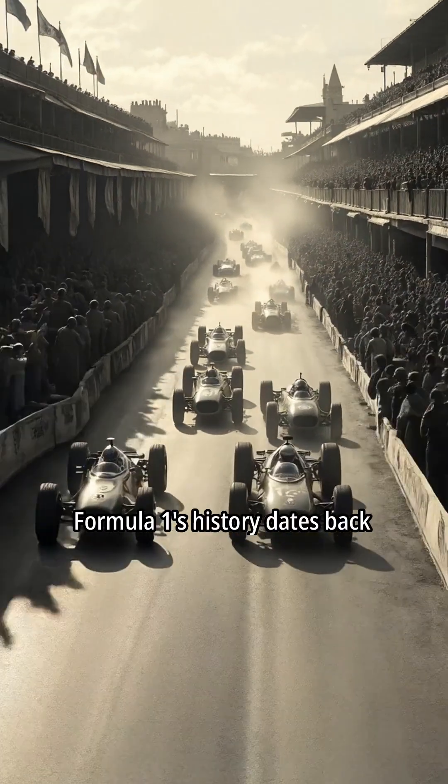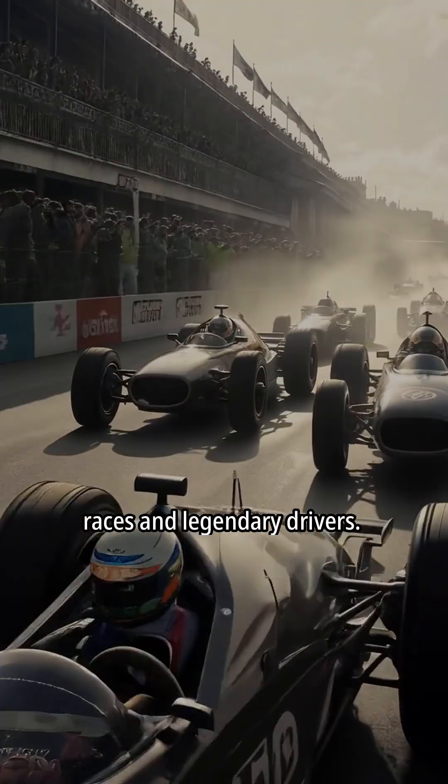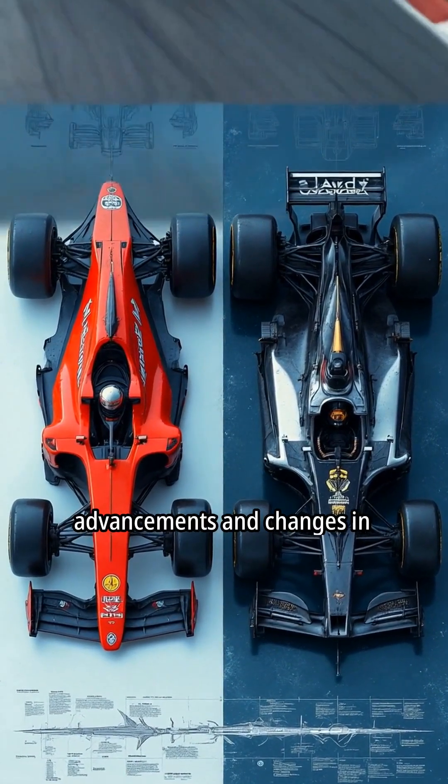Formula One's history dates back to the 1950s, featuring iconic races and legendary drivers. The sport has evolved significantly over the decades through technological advancements and changes in safety standards.